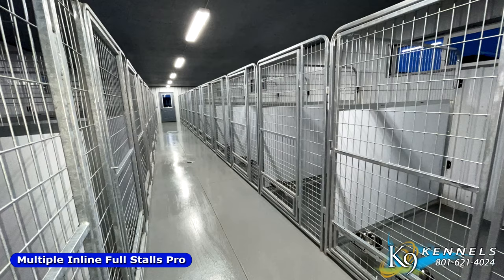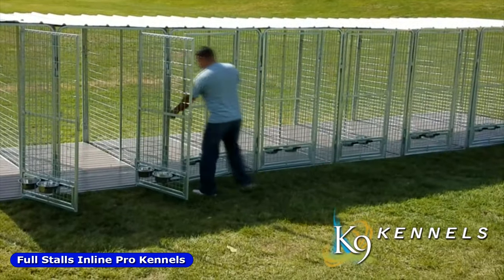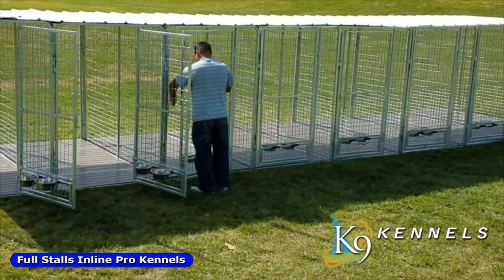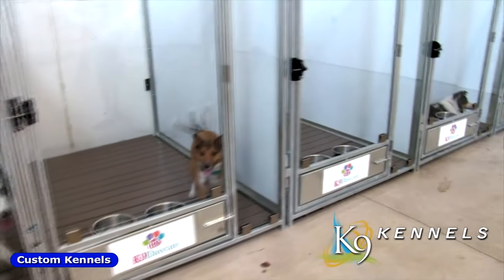We sold these units to bomb dog squads, canine rescue units, shelters, breeders, and trainers. They trust us with their very expensive dogs that they've spent tens of thousands of dollars training. And the reason why is because they know our kennels will keep their dogs safe.